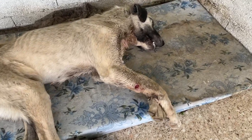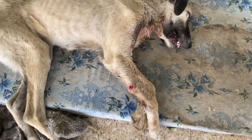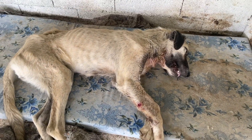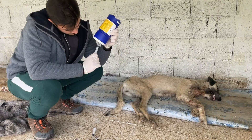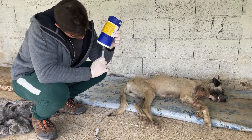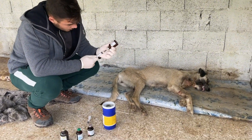Treating all these wounds — antibiotics, everything we need to get him better. It looks like there's a little bit of mange starting up as well, so we're going to give him a mange shot. Some vitamins as well.